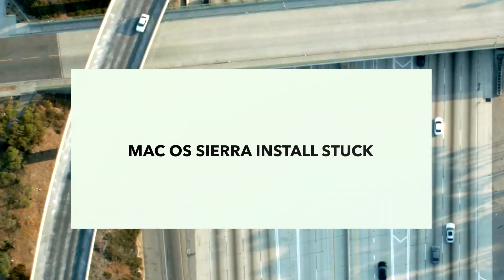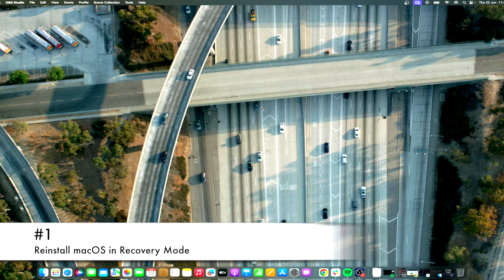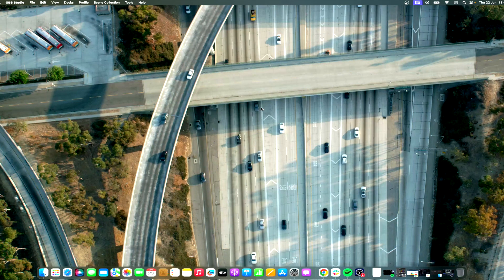Here are the fixes to try if your macOS Sierra install is stuck. Reinstalling macOS in Recovery Mode ensures that you install Sierra without losing any data. Restart your Mac and hold Command + R to boot into Recovery Mode, then restart again holding Command + Option + R to enter Internet Recovery Mode. Choose Install a new copy of macOS and wait until the installation is complete.